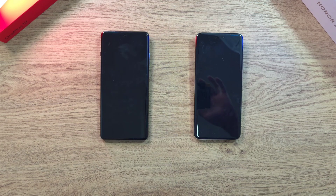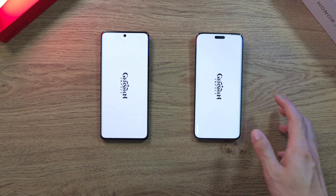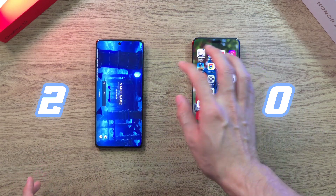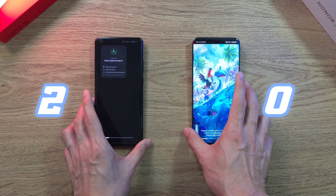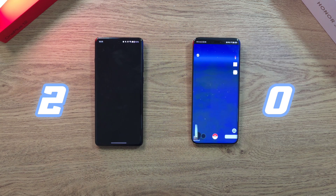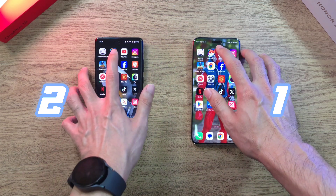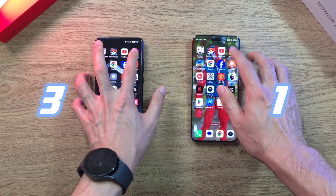Let's go — let's see which one comes out on top. Looking pretty neck and neck. I think it's a close draw on Genshin Impact. Let's go on to Pokemon Go — again, looking pretty neck and neck. It looks like the Magic 6 Pro edges it, but it's not a very clear winner. Let's go on to YouTube — I think the OnePlus 12 is just slightly ahead.